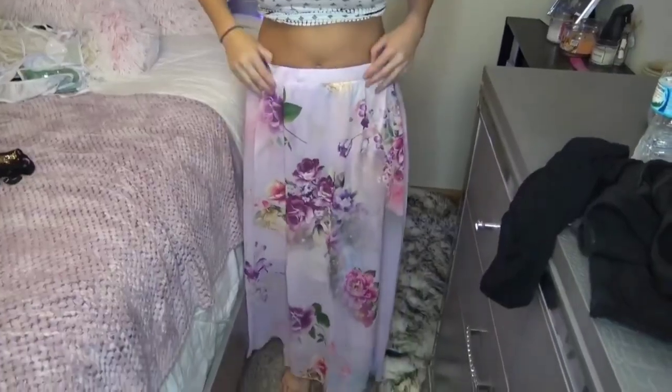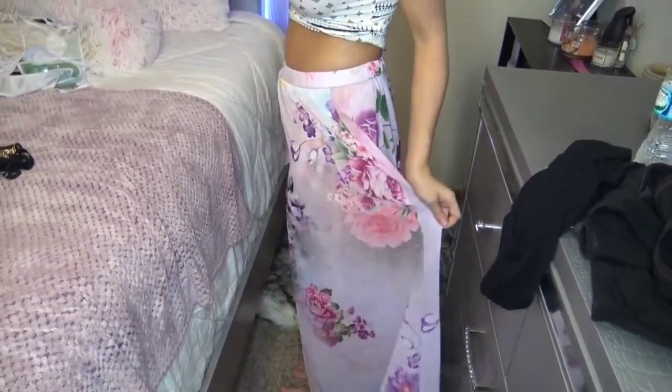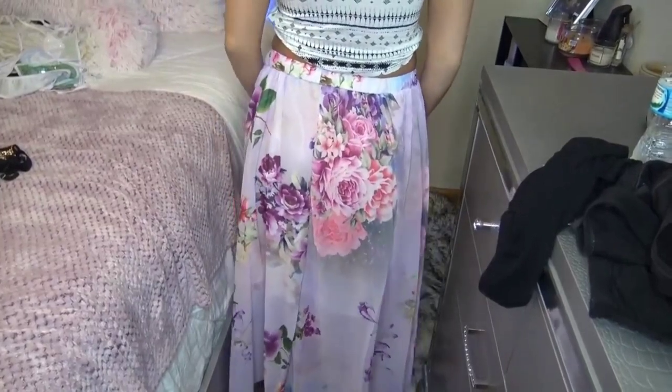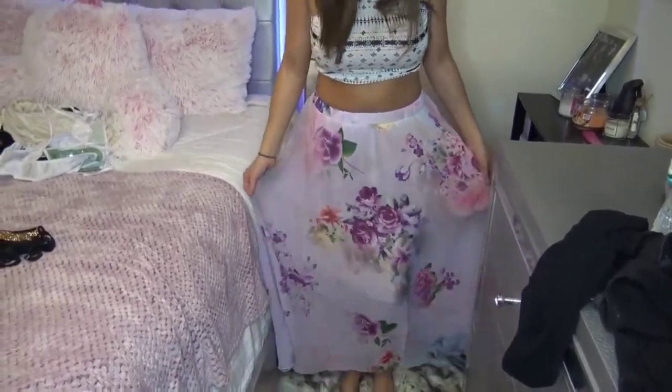The next thing I have is this cute maxi skirt — it's really long. I got a size medium because I didn't want it to be too long or too loose on my waist. This was $14.39. I really like it; I thought it was really pretty.